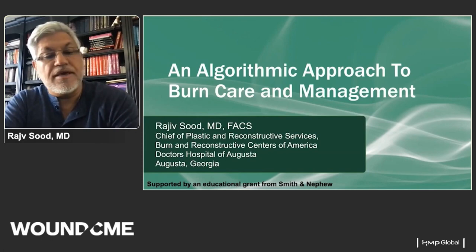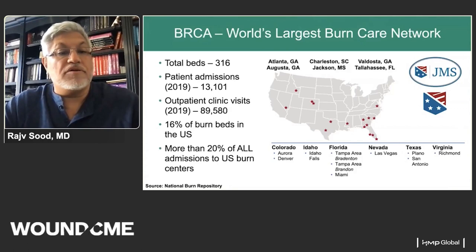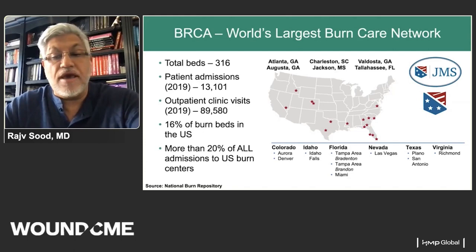I'm Dr. Raj Sood, Chief of Plastic and Reconstructive Services for BRCA, Burn and Reconstructive Centers of America, based in Augusta, Georgia. My topic today is to present an algorithmic approach to burn care and management. BRCA is a large network, probably the largest in the world, and about 15 to 20 percent of all burns in the United States are taken care of in our centers.